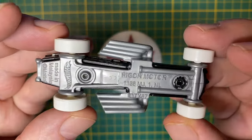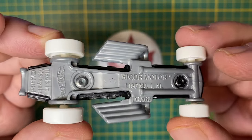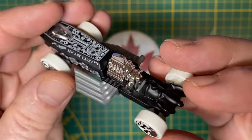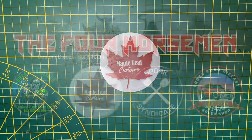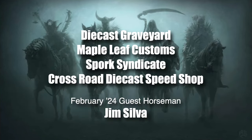It's got a blown engine, and some exaggerated exhaust tips, and a little cockpit way in the back. Those graphics are gonna fit in perfectly too — lots of skulls on black and white. This is my entry for the February Four Horsemen Invitational on the theme of Mardi Gras.